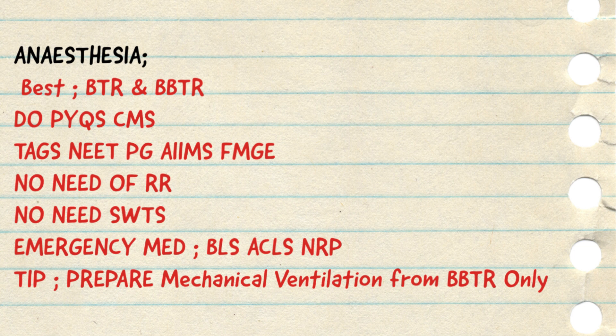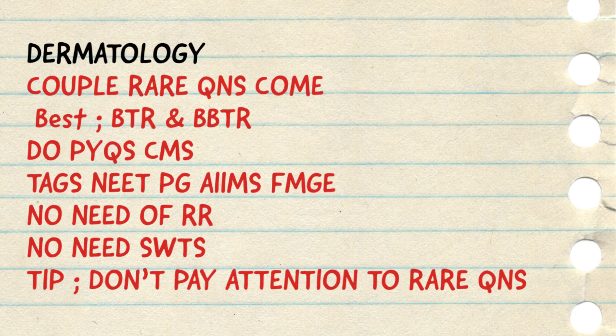Coming to the last short subject — dermatology. There are one to two questions coming from the derma section that are not covered in BTR, bonus BTR, rapid revision, or even the main notes. So you have to be very wise and leave that question if you don't know any of the options. Don't run behind these one to two rare questions, because doing so will ultimately cost you marks from your overall score. The sources I mentioned are the best for your derma preparation. Following all these sources, you will be doing the maximum of the 25-30 short subject questions correctly in your entrance examination, as I did during my internship attempt.